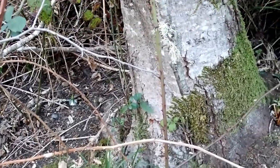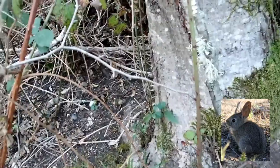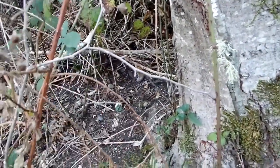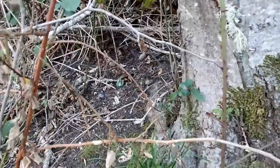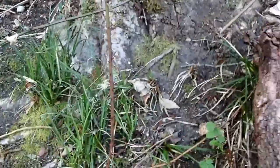Hey everybody, BearTracker Nature Films here. I've been following the path left by a brush rabbit, and it actually goes in here, but this is really tangled up with blackberry vines so I can't get in there. But I wanted to show you what I was seeing here.